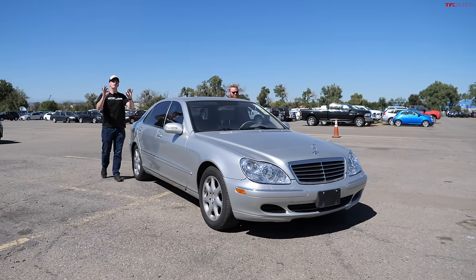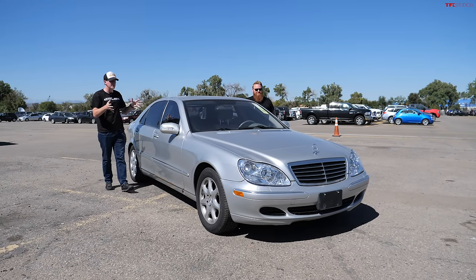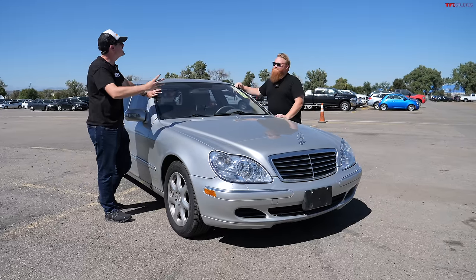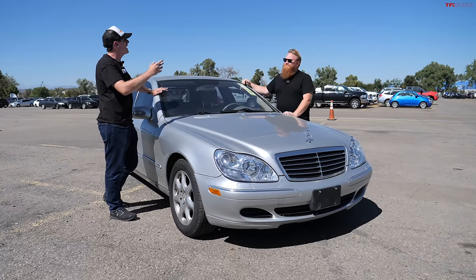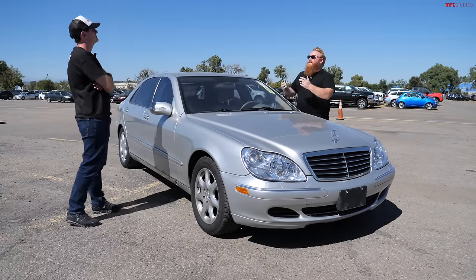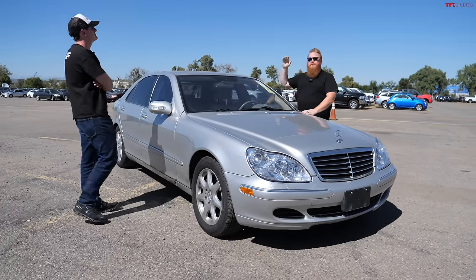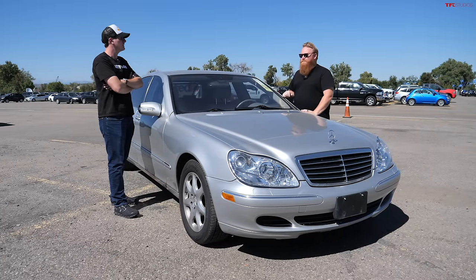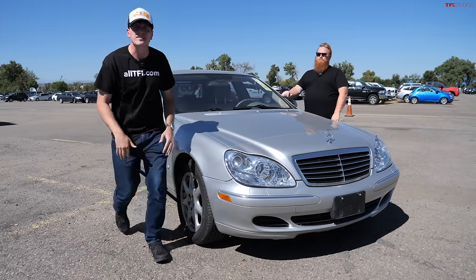How to look rich for a tiny amount of money. Today we're talking about four luxury cars that can be had for a tiny amount of money. These are cars that are basically at the peak of depreciation — cars that were very expensive when brand new, but nowadays you'd be surprised at just how cheap you can get them.